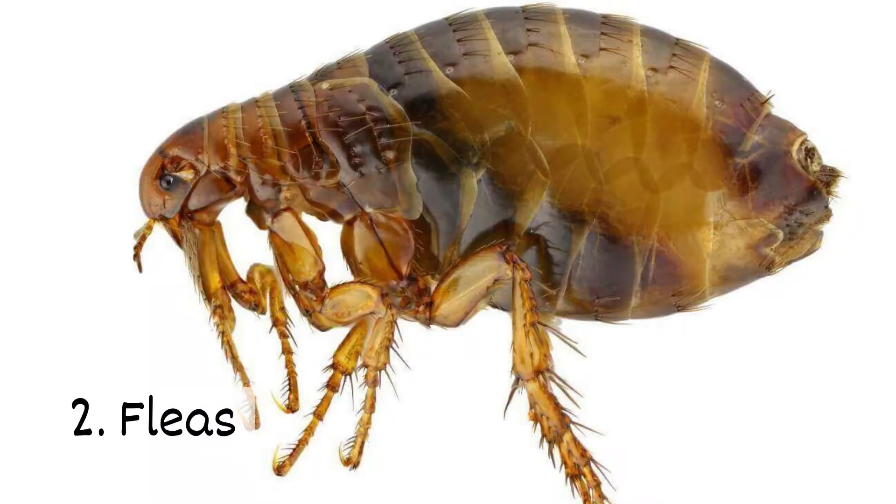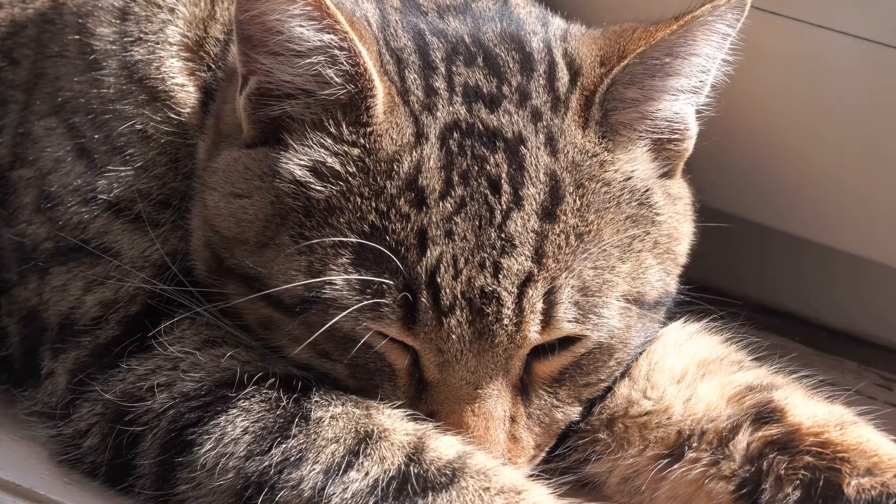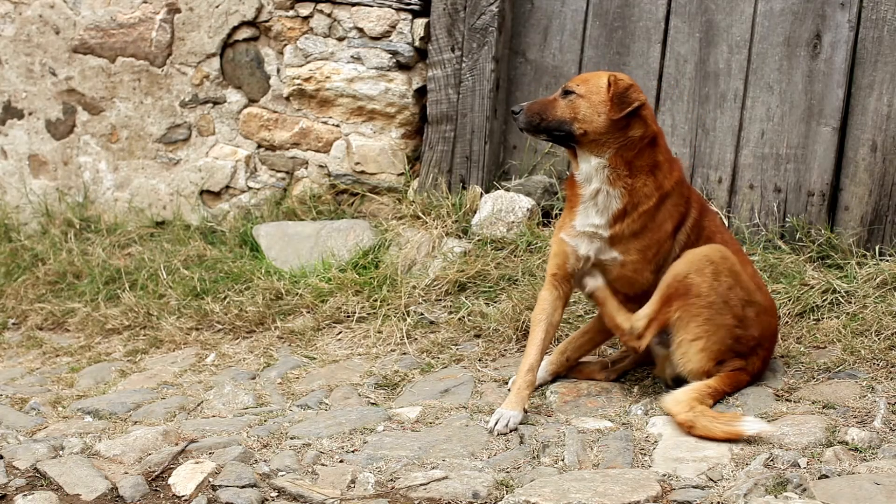2. Fleas. Like ticks, fleas feed on blood. They hop onto pets and stay there as long as they can. If your pets are scratching more than usual, fleas could be the problem.